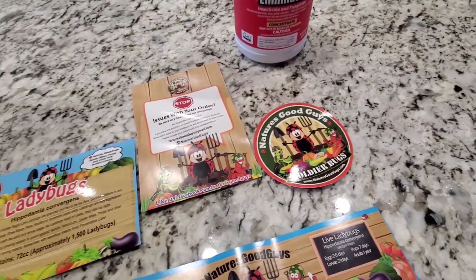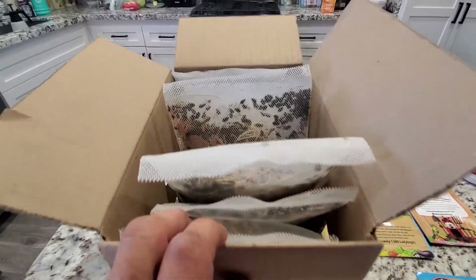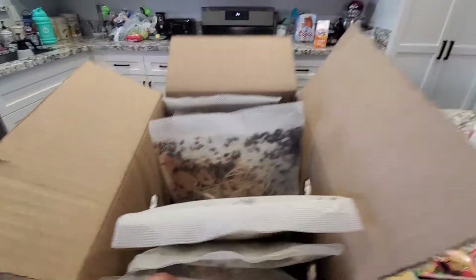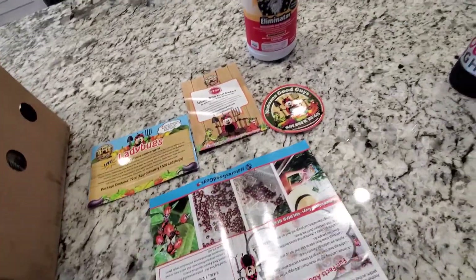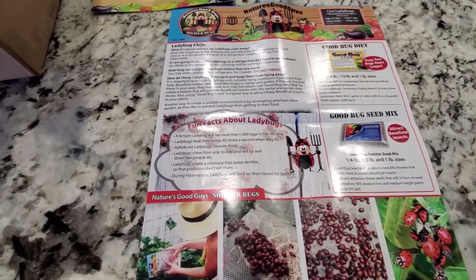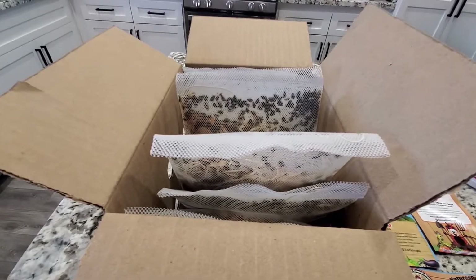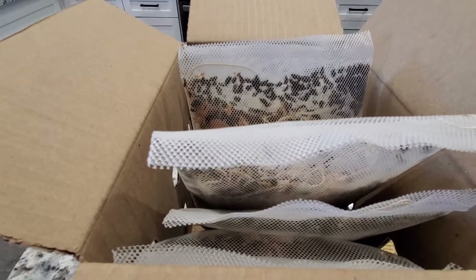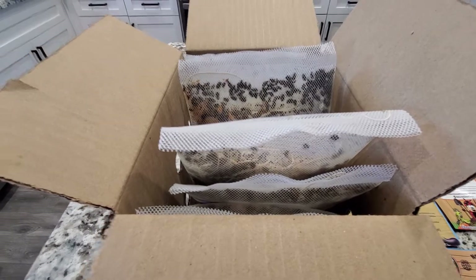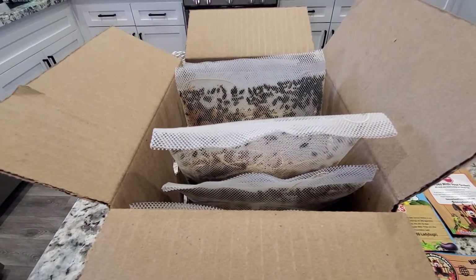It's called Nature's Good Guys — looks legit. I'm releasing some of them tonight, not all of them at once. There's some good information on here, gives you everything you need to know. I've never used ladybugs — I've had them randomly in my garden but never actually planted them. So we'll see, it's gonna be kind of fun. AJ out.